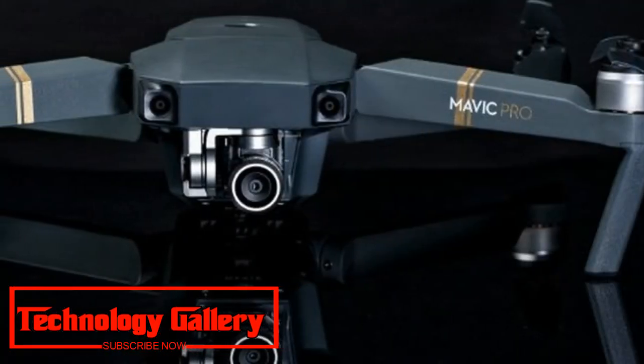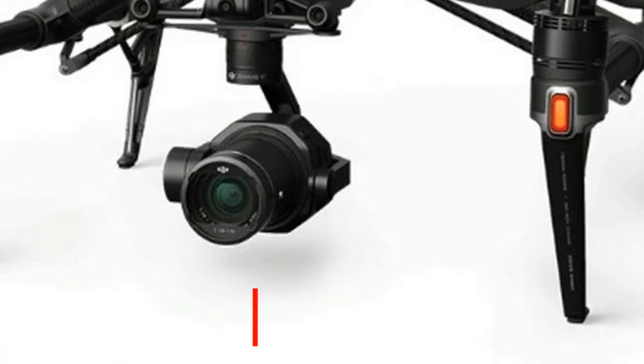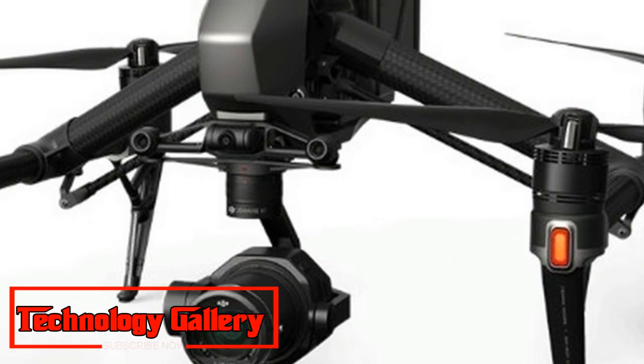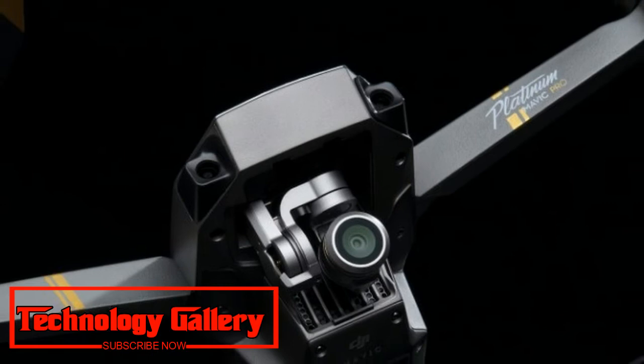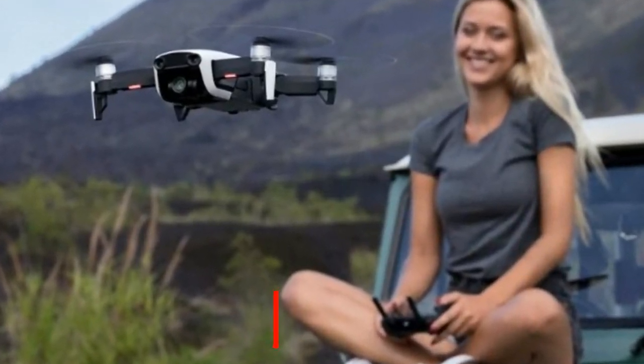The accidental leak reveals two models of the DJI Mavic 2, which hasn't been officially launched by the manufacturer yet. How a major retailer could accidentally publish an advertisement before an official launch is unclear — either Argos mistakenly jumped the gun, or DJI failed to inform the store of the cancellation of the launch event.